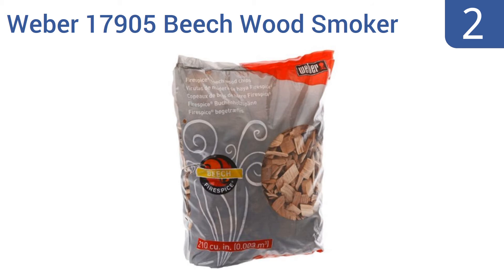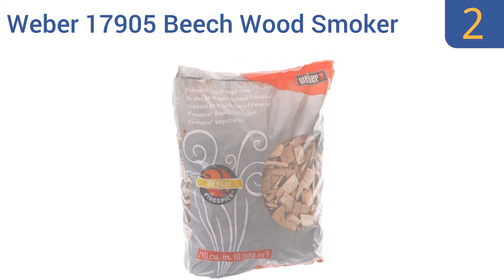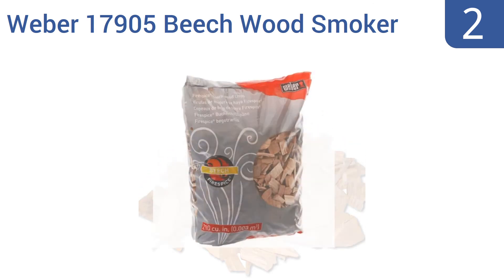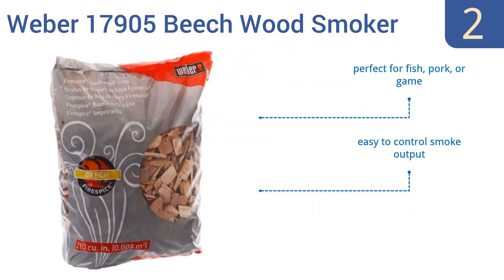At number two, leave it to Weber, one of the best-known names in the field of grilling, to offer some of the best value for wood chips. The Weber 17905 Beechwood Smoker Chips come in a three-pound bag suitable for several cooking sessions. They're perfect for fish, pork, or game, and have an easy-to-control smoke output. They can also be used in beer brewing recipes.